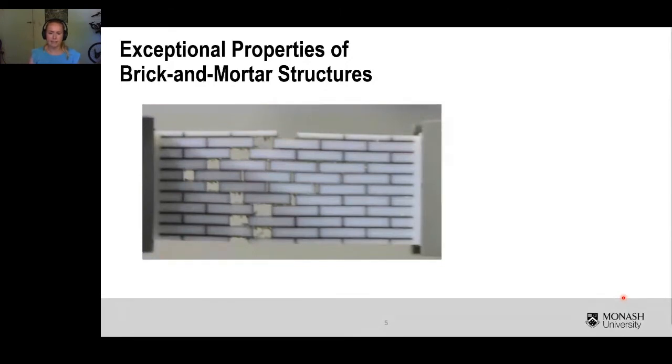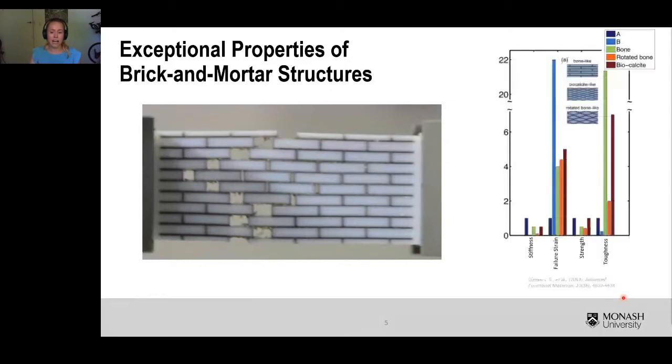To put this in context, experimental tests compare the toughness and strength of the respective constituent materials to those of the brick and mortar structure. The constituent materials are labelled A and B in blue, while different brick and mortar structures are in green, orange, and red. The toughness of the brick and mortar structures is significantly higher than the toughness of either of the two constituent materials, while the strength of the brick and mortar structures remains fairly comparable to the strongest constituent material.